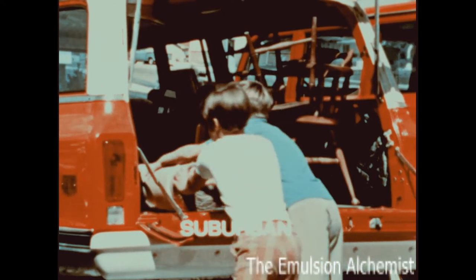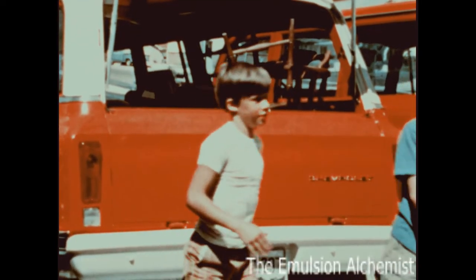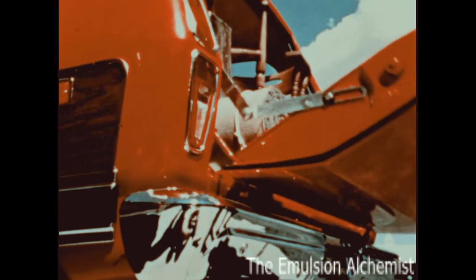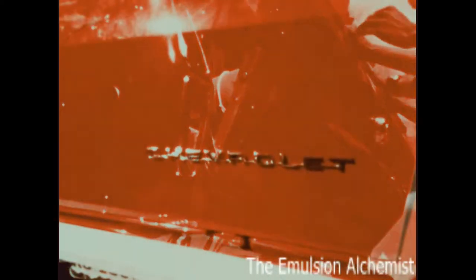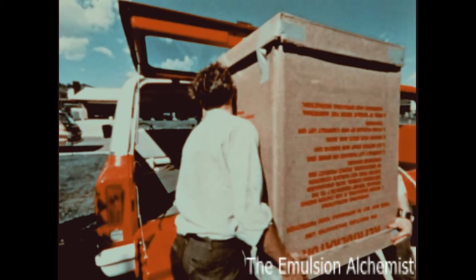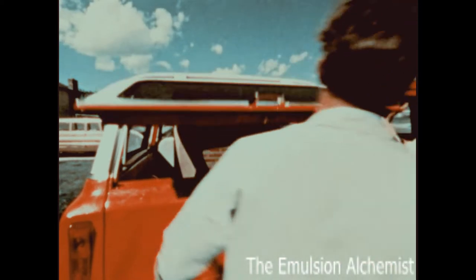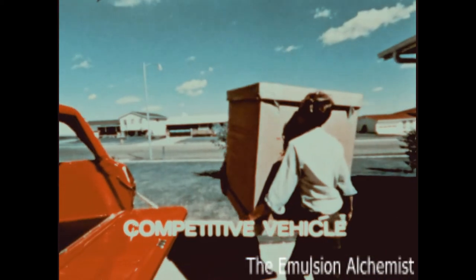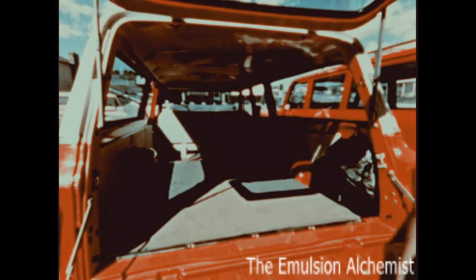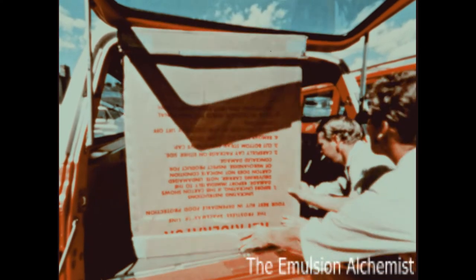Suburban provides over 15 inches more usable cargo length behind the front seat than this competitive vehicle, as shown with the same length of rolled carpet. With Suburban, there is a full 51 square feet of load floor, plus two and a half inches more height in the rear door or tailgate opening to slide in a carton. Altogether, Suburban provides 57 cubic feet more usable cargo space than the other vehicle.